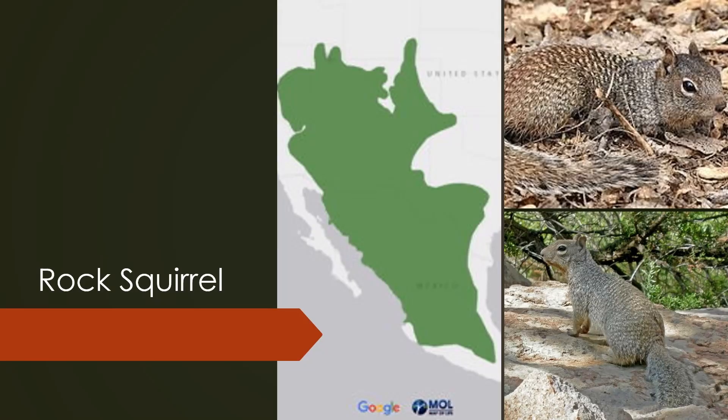The rock squirrel is found in the southwestern states of Arizona, New Mexico, Colorado, Utah, Nevada, and Texas. It can be variable in color from gray-brown, as in the picture on the lower right, to all black, and I do have a photo of a darker colored rock squirrel in the upper right corner. It's the largest species of ground squirrel within its range, which is the main identifier for this species alongside the coloring.